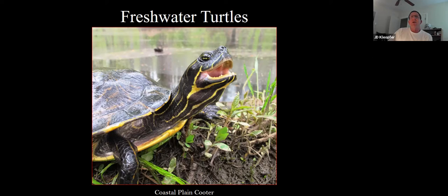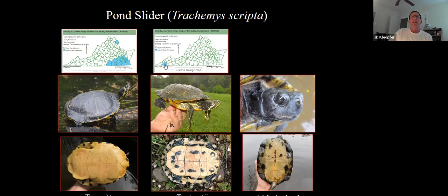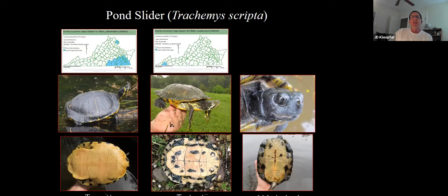Freshwater turtles spend their entire lives in the water, both hibernating and during their active summer period. The only time they'll usually come up on land is to lay eggs. We have two subspecies of pond slider: the yellow-bellied slider that occurs in the southeastern part of the state, and the Cumberland slider in the southwestern part. What's interesting about this turtle — and one other, the northern red-bellied cooter — is that males quite often melanize as they get older, turning all black and losing their color and pattern. Nobody's really sure what advantage this gives males. It's still a big mystery.